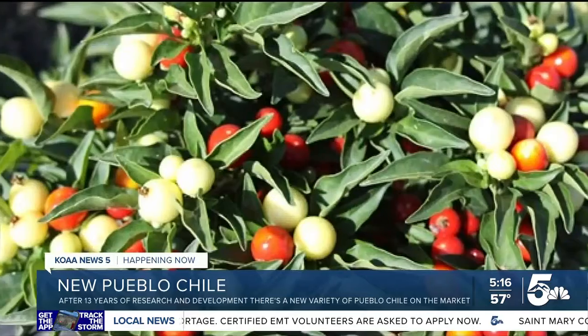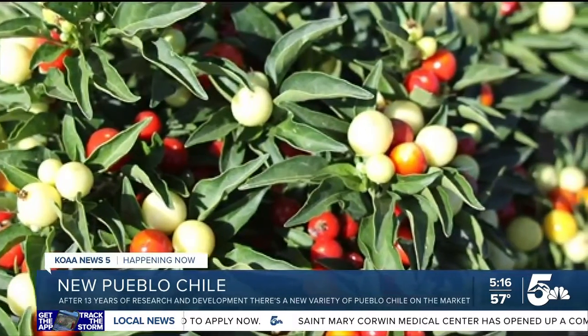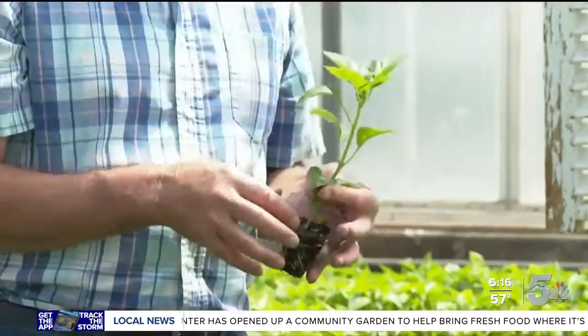From the original Pueblo Chile, numerous other variants are now on the market. The latest is meant to add color to landscapes, with small, bright-colored little peppers. It took 13 years to create this Primrose.